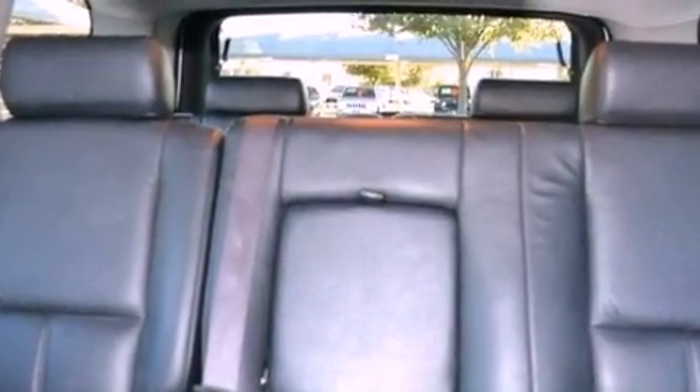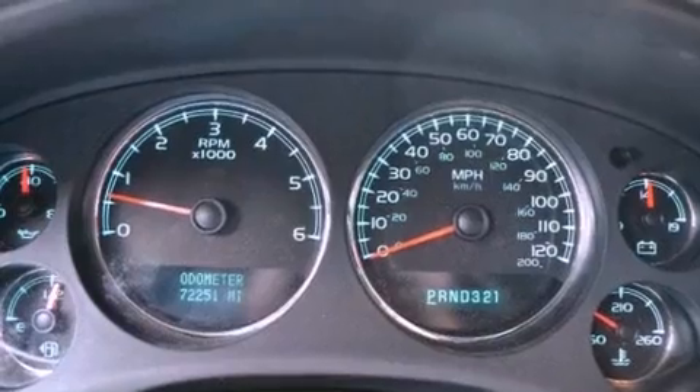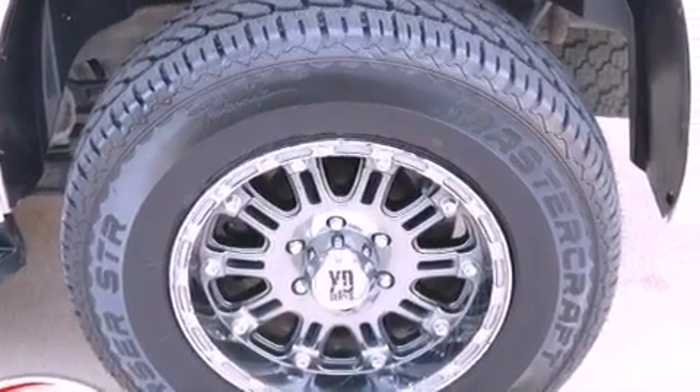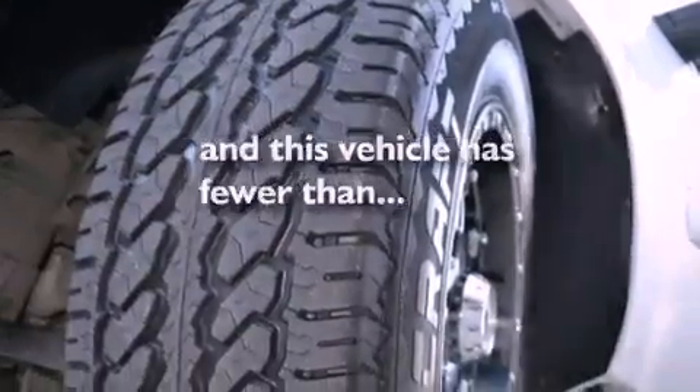A power driver's seat, air conditioning, cruise control, a leather-wrapped steering wheel, running boards, trailer wiring, an illuminated driver's side vanity mirror, an anti-lock braking system, steering wheel-mounted controls, and this vehicle has less than 73,000 miles.